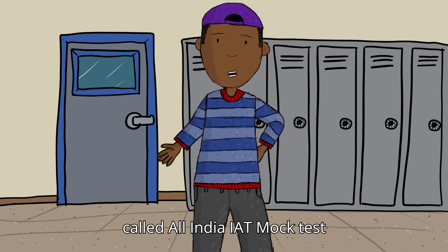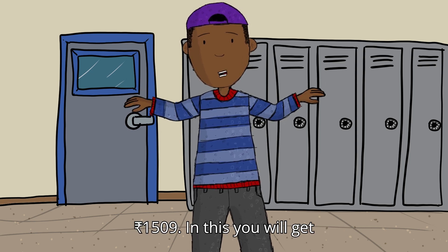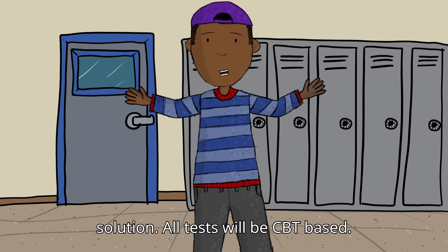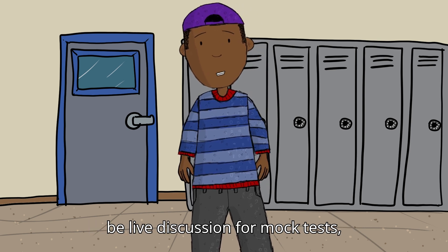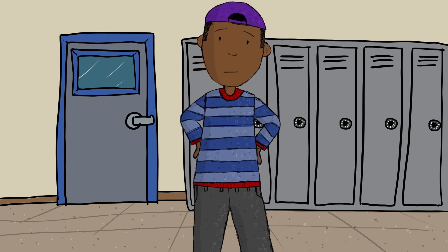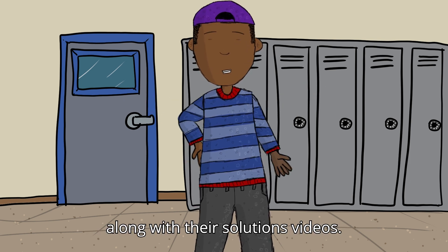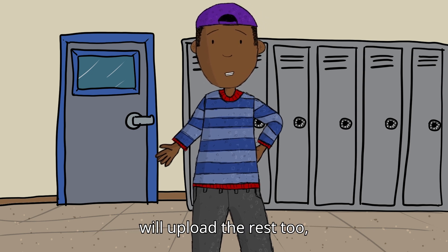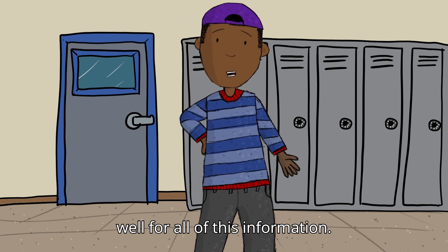The second one is called All India IET Mock Test Series, again from Sayastra, and it costs 1,509 rupees. In this, you get a total of 18 mock tests with detailed solutions. All tests are CBT-based following the latest pattern. There will be live discussion for mock tests, recorded videos, a full analysis report, and All India rankings too. Till now, they have uploaded 11 mock tests along with their solution videos, and with one month left for IET, I think they will upload the rest too.